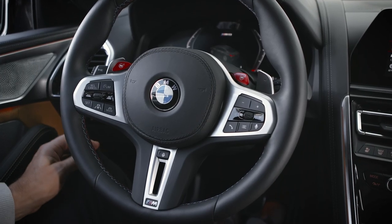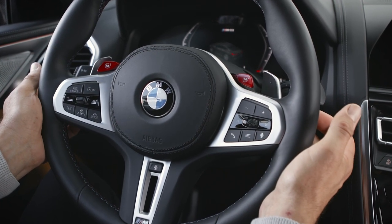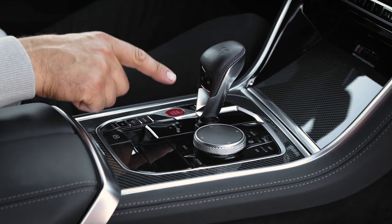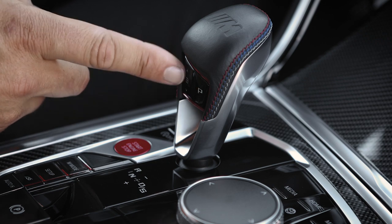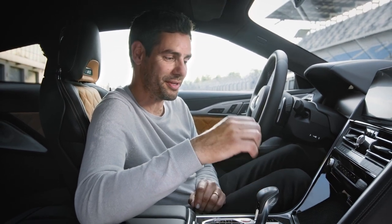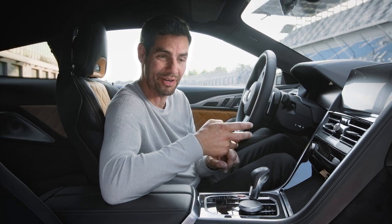The M leather steering wheel doesn't just look good — it also ensures easy and comfortable handling, featuring shift paddles and the M drive buttons in red. You'll find the red highlights on all the controls specifically relevant to driving, like the start-stop button and the gear shift lever. The new M-specific gear shift lever now comes with integrated drive logic and the parking button. Looking more closely at the center console, you may notice that the three well-known buttons for engine, dampers, and steering are missing.